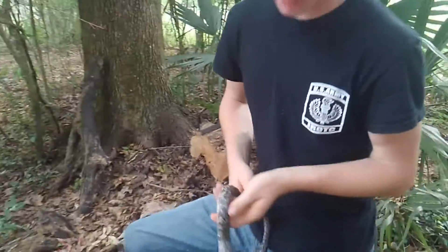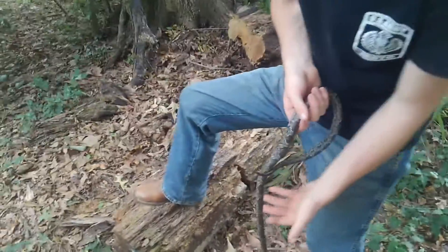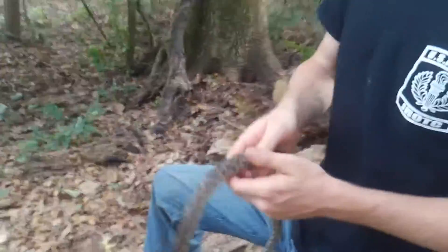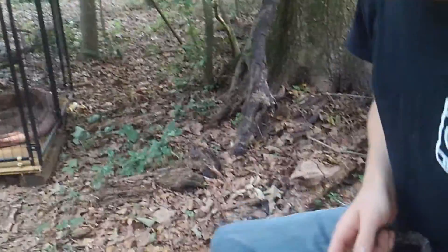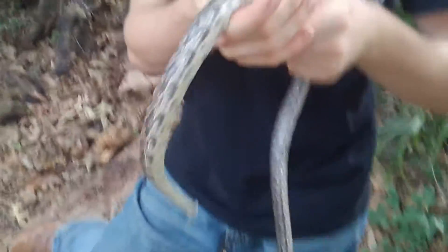They also feed a lot on baby birds, because it's hard for these snakes to catch adult birds, but they will climb up into bird nests and eat the baby birds and the bird eggs. They eat a lot of eggs, baby squirrels, and baby rabbits — pretty much most anything they can fit in their mouth. They eat other snakes occasionally as well.